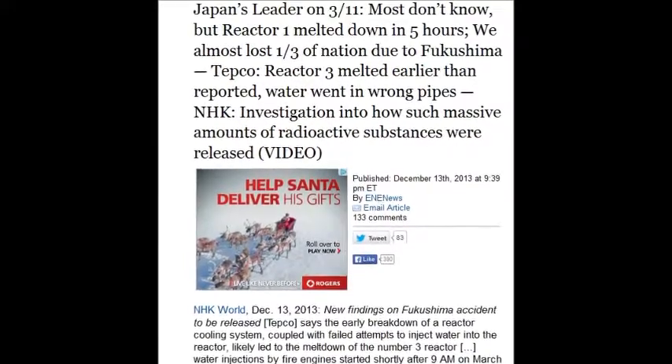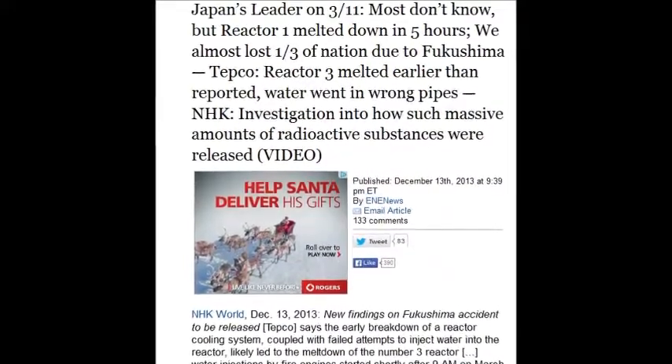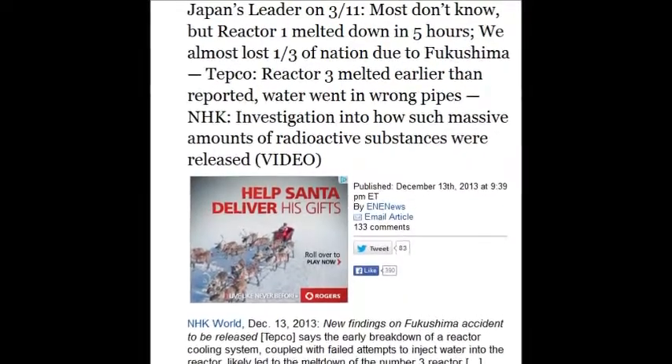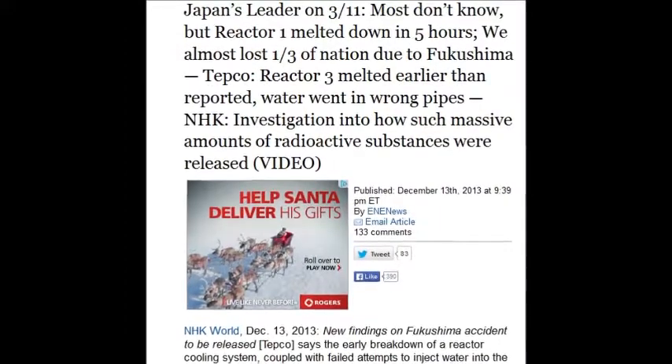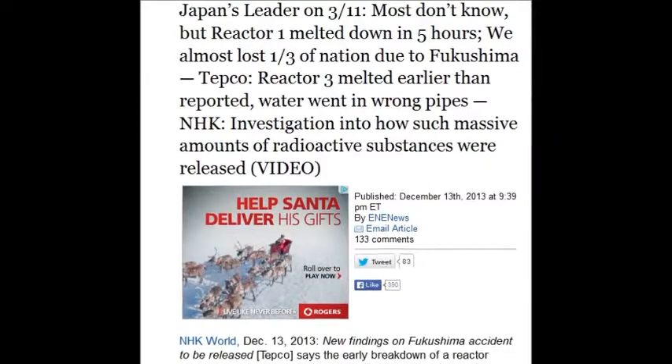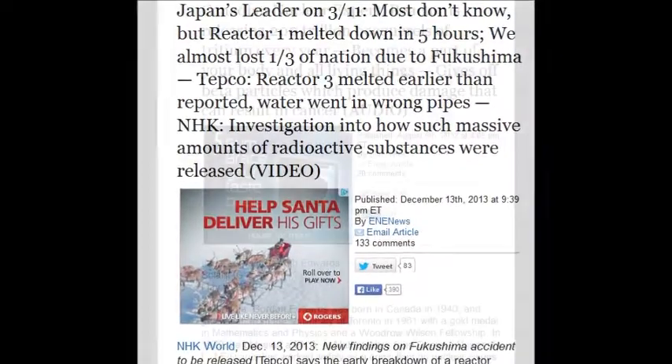This was December 13, 2013, just a week ago. Most don't know this, but Reactor 1 melted down in five hours. It only took almost three years for them to tell the truth on that one. And Reactor 3 melted down earlier than reported.